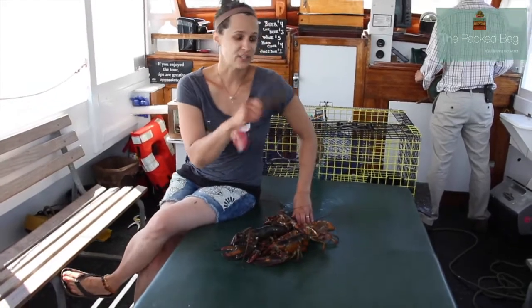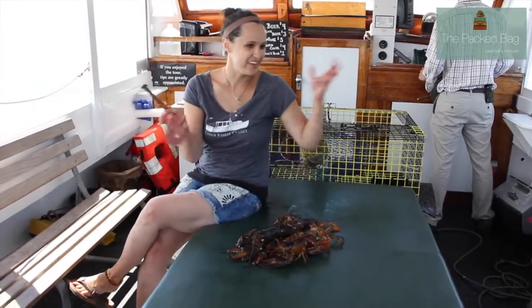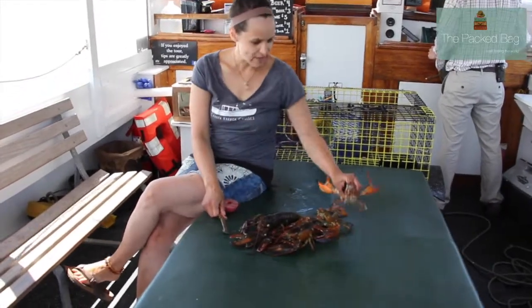No bigger than five inches because we want to keep the larger lobsters for the breeding population. If a small male goes up to a large female and she needs to breed, she's just going to eat them. So we need to keep those larger lobsters for that purpose.